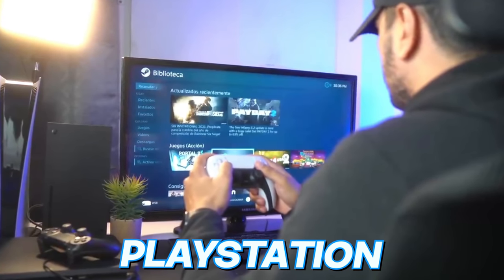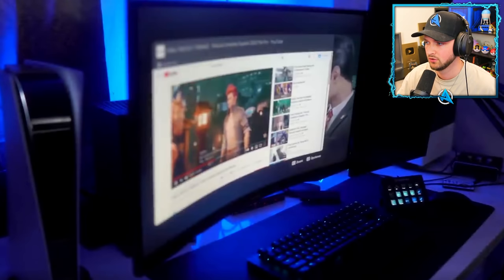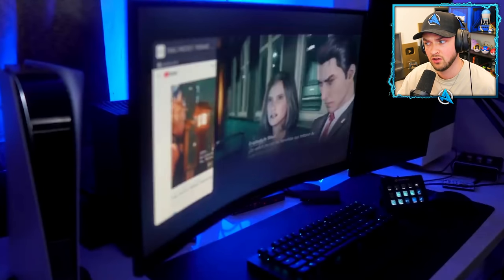These are secrets you never knew about your PlayStation, Xbox, and Nintendo consoles. Let's check it out — I bet you didn't know that you can watch YouTube while playing on your console.